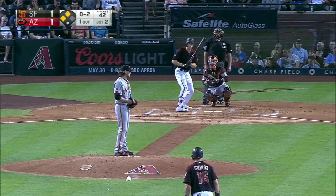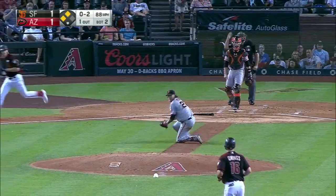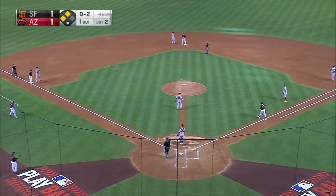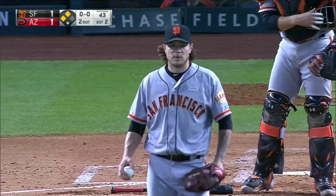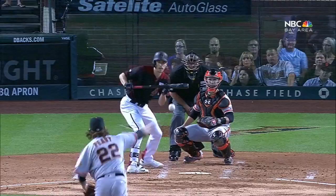To Patrick Corbin and P.D. — he caught that ball, got off the mound in a hurry, and turned it into one out.